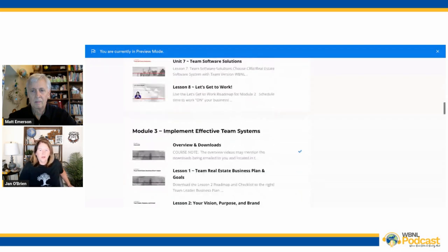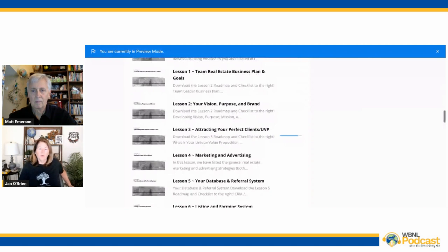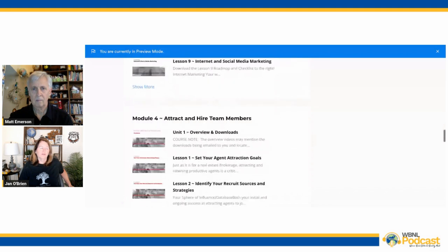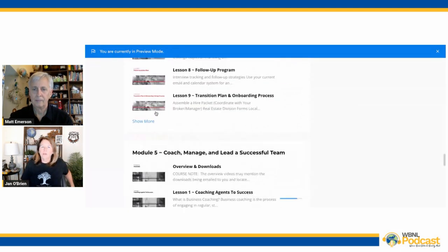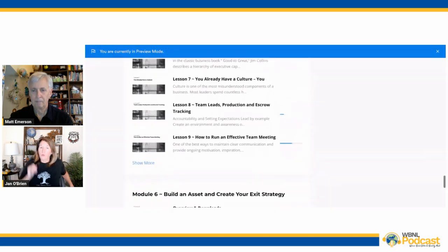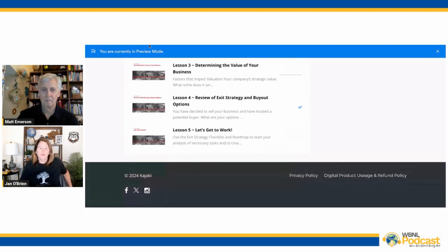I think there's an in-between to what we have currently in Team Builder and adding more content that will let you run with it and make some changes. That's what we're working on as an upgrade for the operations manual. Once you purchase it, you will have it for as long as we're in existence — you have access to all the materials. For June 2024, if you purchase Real Estate Team Builder, go to wblcoaching.com, go to Courses, click on Real Estate Team Builder, and use the coupon code RETB24 to get $100 off the course price.